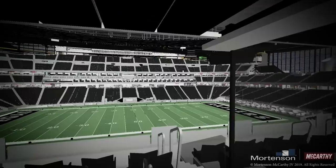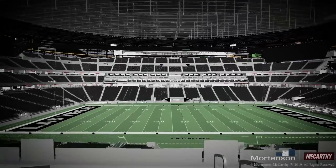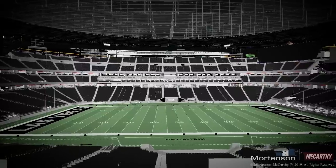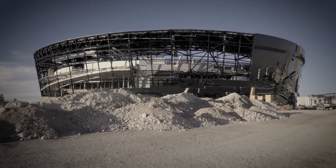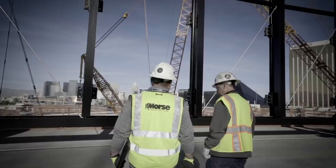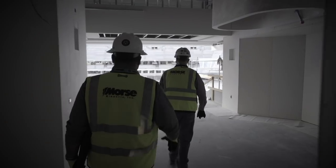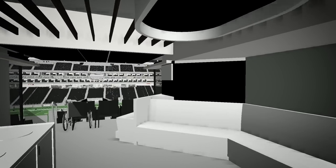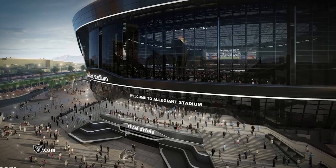Allegiant Stadium, new home of the Las Vegas Raiders, will hold 70,000 fans and when complete will be the most connected stadium in the world, with 1,700 WiFi access points, 227 miles of cable, and over 2,000 flat screens. Accordion walls open to a spectacular view of the Las Vegas Strip, premium suites on all levels, and an 85-foot tall torch signifying the late owner Al Davis and his spark.